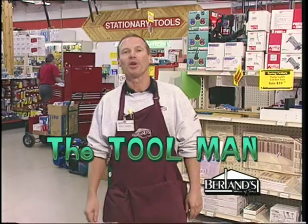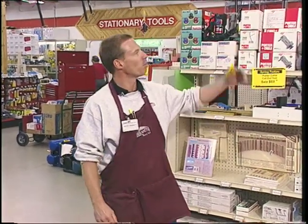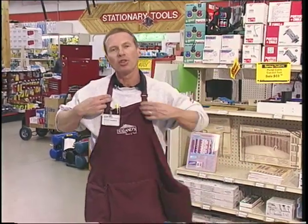Hi, I'm Dwight the tool man from Berlin's. We're here at the Palatine store today and I'm surrounded by bright, shiny new tools. Let's go out in the field and see the tools in action.